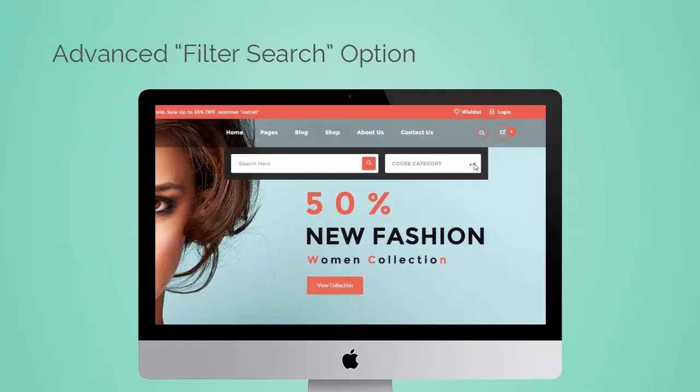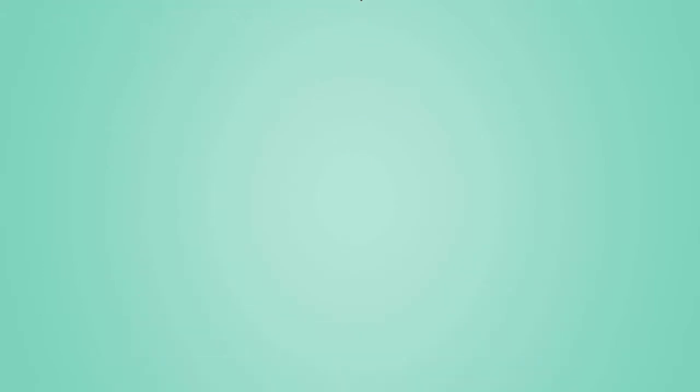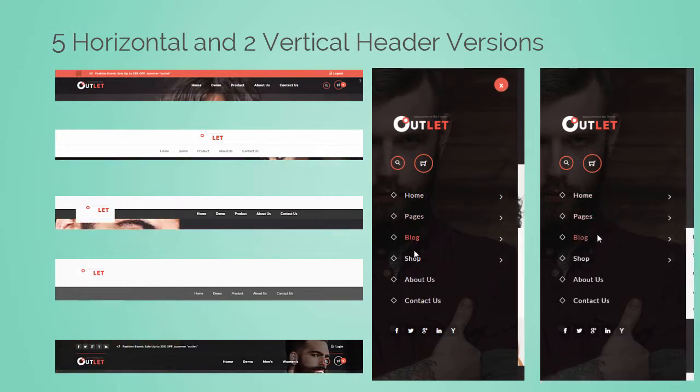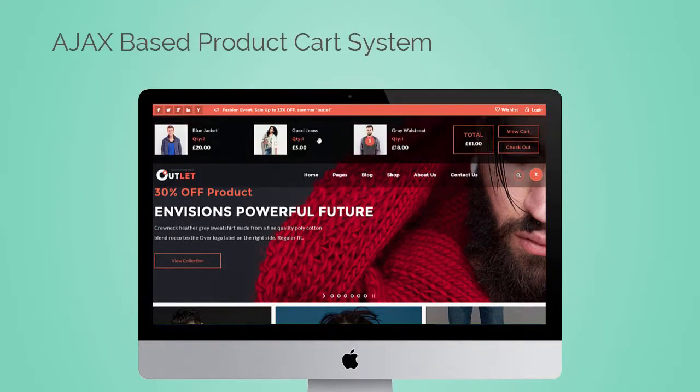The second feature is its advanced filter search option for quick search of products. Thirdly, there are five horizontal and two vertical header versions, each with dozens of custom options.